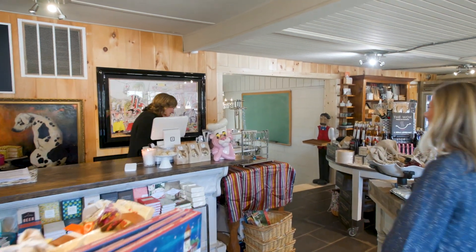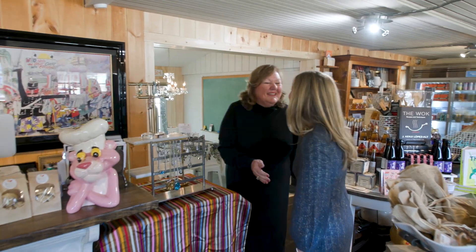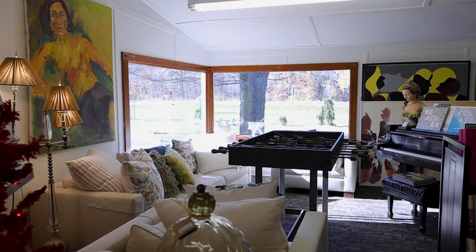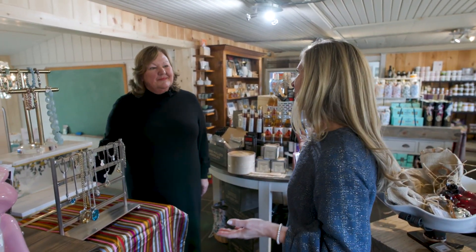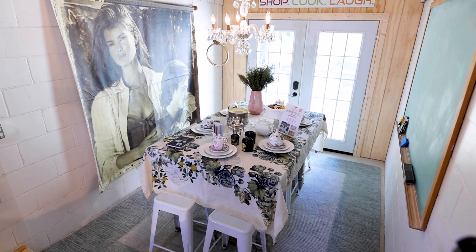We are here with Terry Walker of Lulu Cadu, and we would love to know what inspired you to create this amazing place. Tell us a little bit about it.